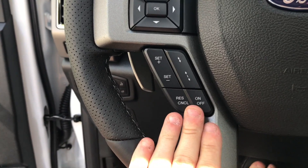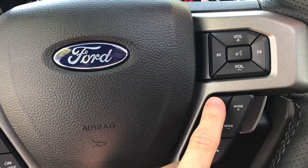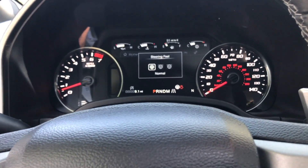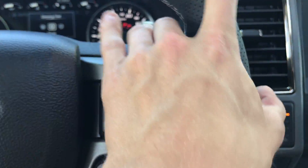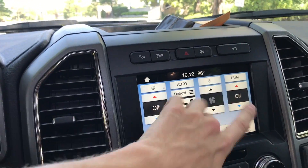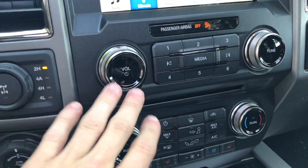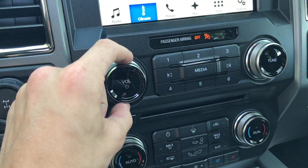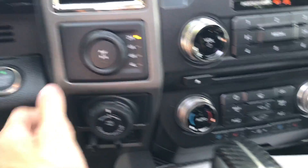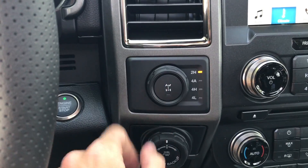Here's your adaptive cruise control — you can change the distance between cars with this button, and set, cancel, or resume from over here. Over here is your stereo mute and steering feel selector: Comfort, Normal, or Sport, as well as your phone and media controls. You have your heated steering wheel right here, and dual zone automatic climate control with the special Ford aluminum knobs. Heated and ventilated seats are also included, and your four-wheel drive selector: 4 Auto, 4 High, 4 Low, 2 High, and a rear locker.